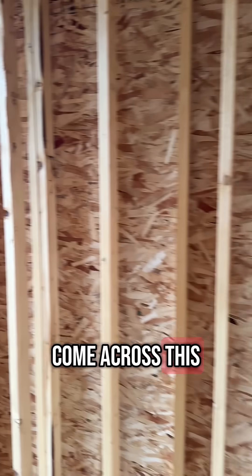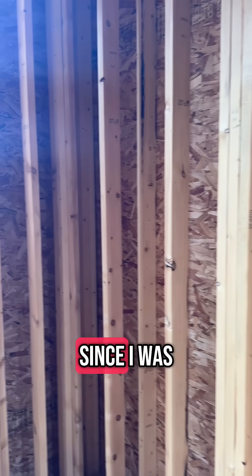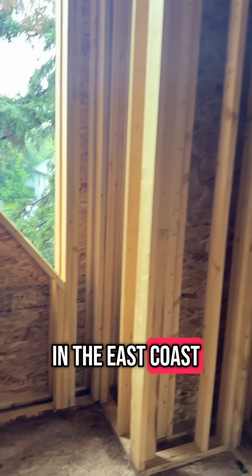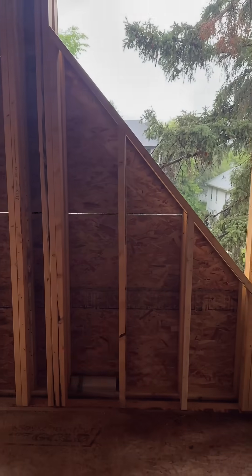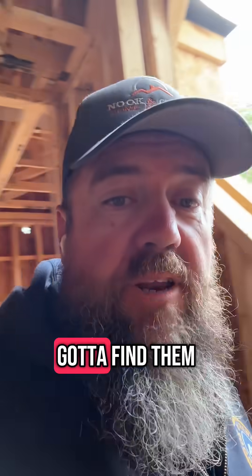I haven't come across this style of exterior framing since I was building homes back on the east coast. There's also a super cool custom window here. Good builders are out there — you just have to find them.